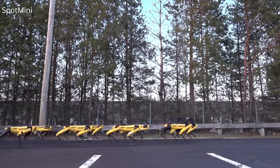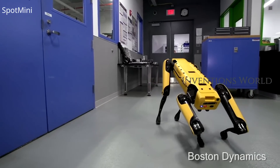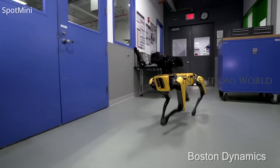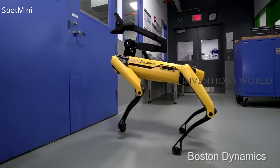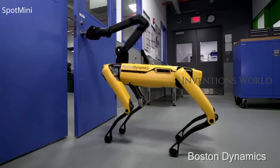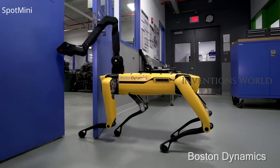SpotMini is a small four-legged robot that comfortably fits in an office or home. It weighs 25 kilograms, or 30 kilograms if you include the arm. SpotMini is all electric and can go for about 90 minutes on a charge, depending on what it is doing. SpotMini is the quietest robot they have built.